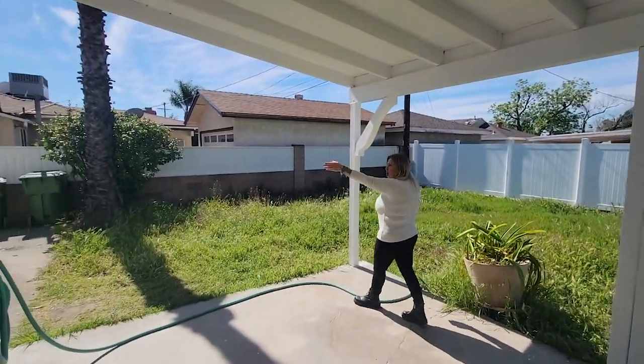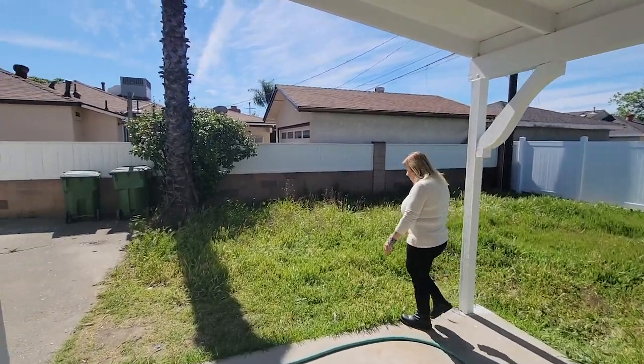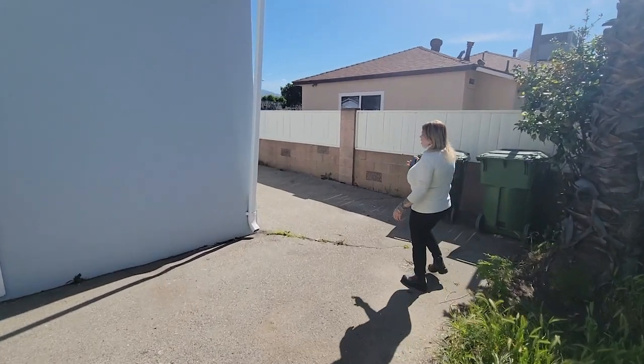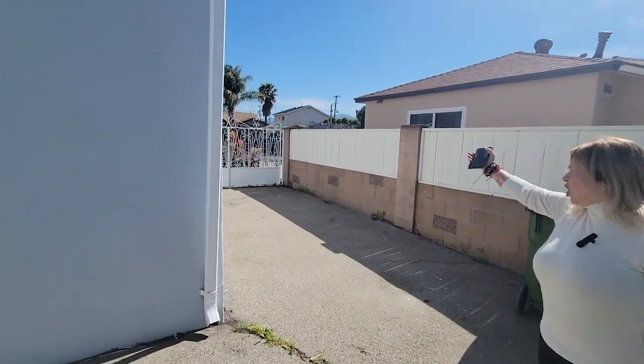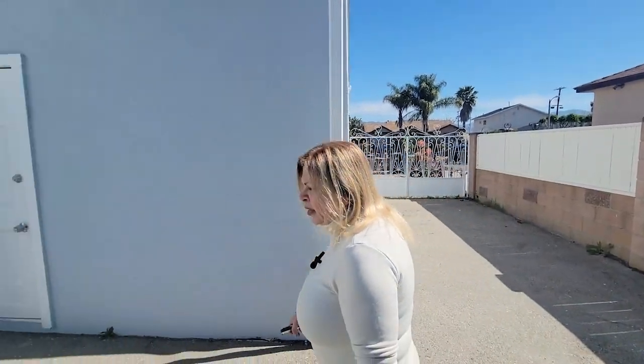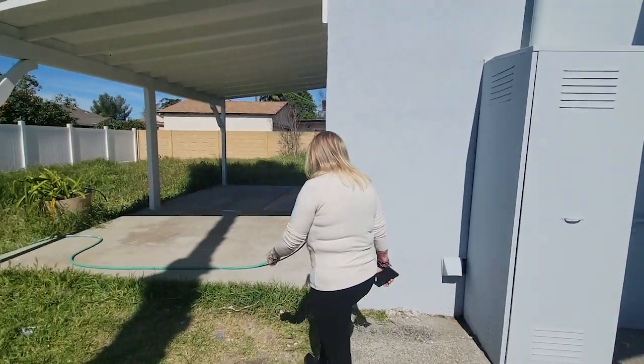We have our one car garage on the side here. We have a beautiful side gate that you can pull in, and we also have an oversized driveway.